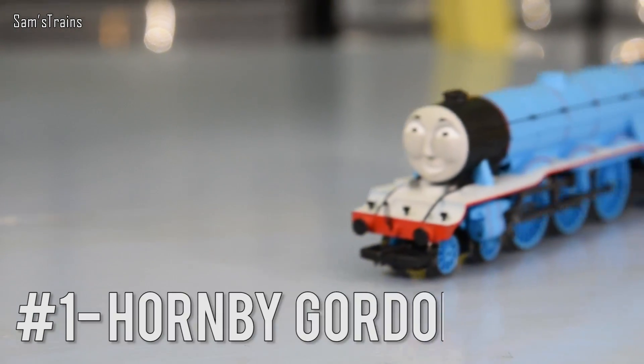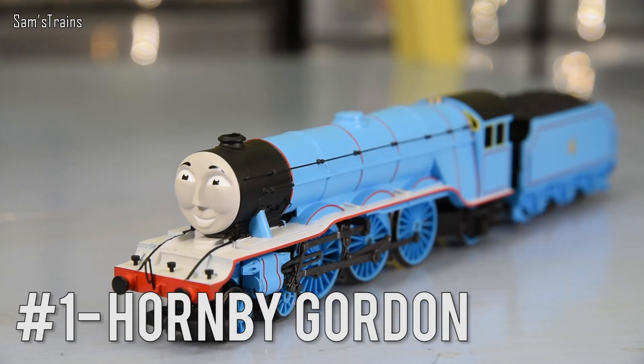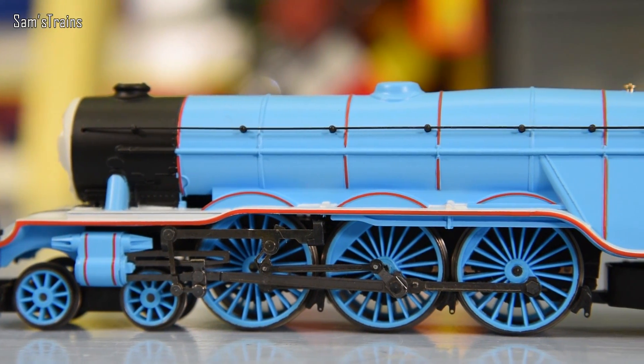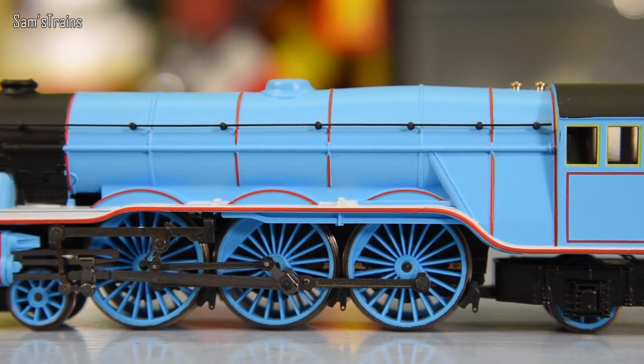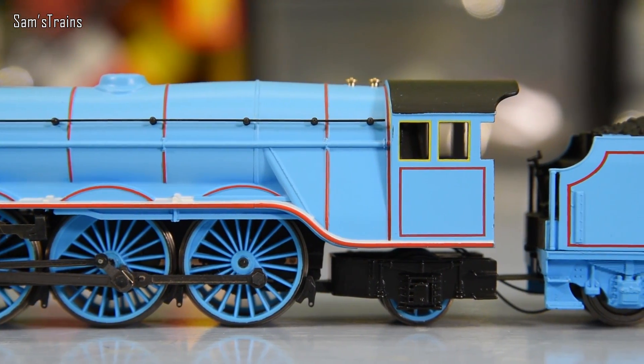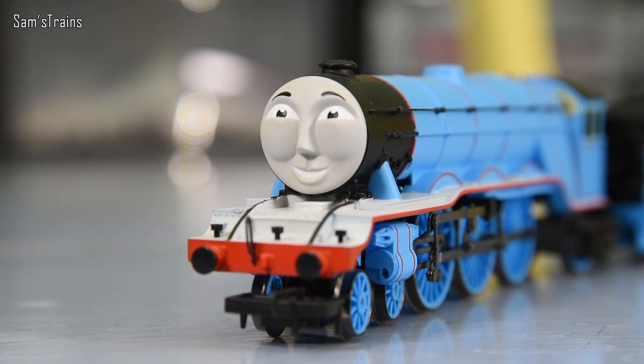Finally that brings us to my very favourite Thomas and Friends model from Hornby or Bachmann. Let's have a drumroll — it is the Hornby Gordon. I absolutely love this. It perhaps isn't quite as accurate as the Bachmann Gordon in terms of the TV show, although once again it looks a little bit more like Reverend Awdry's Gordon because it is based on the Gresley Pacific — the A1 or A3, whichever you want to call it, or the A naught in the Thomas lore.